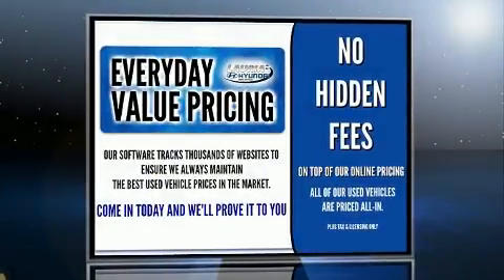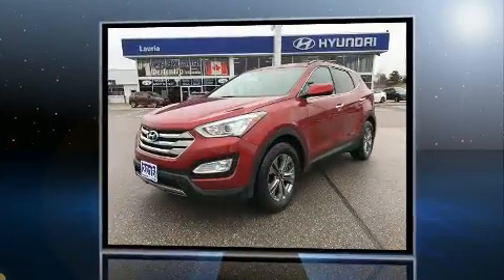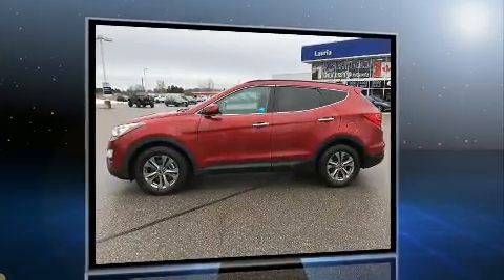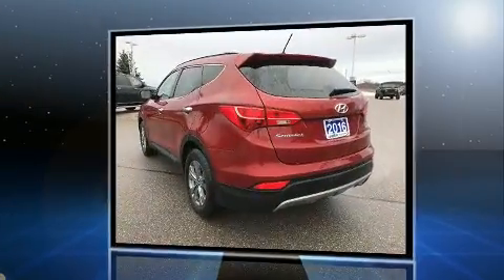The 2016 Hyundai Santa Fe Sport achieves smooth gear shifts thanks to the 2.4-liter four-cylinder engine. For added security, dynamic stability control supplements the drivetrain.